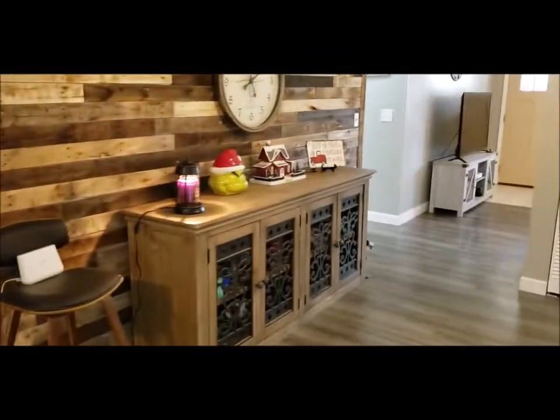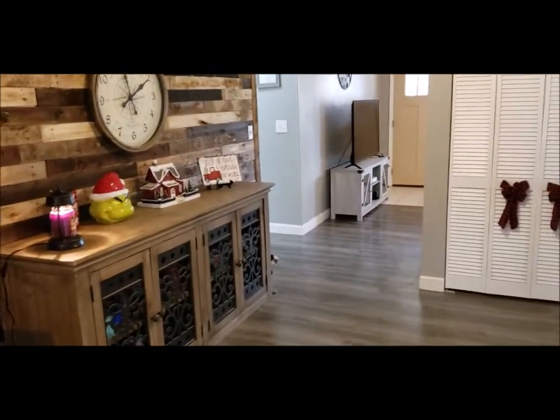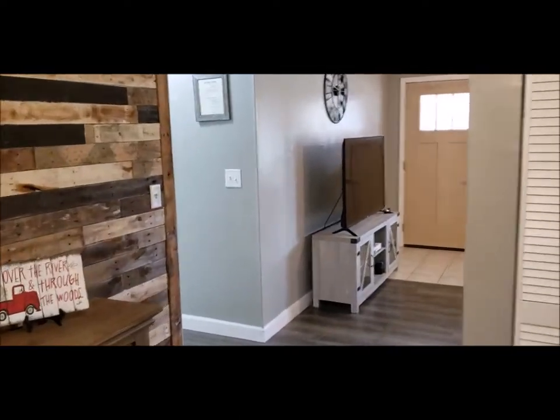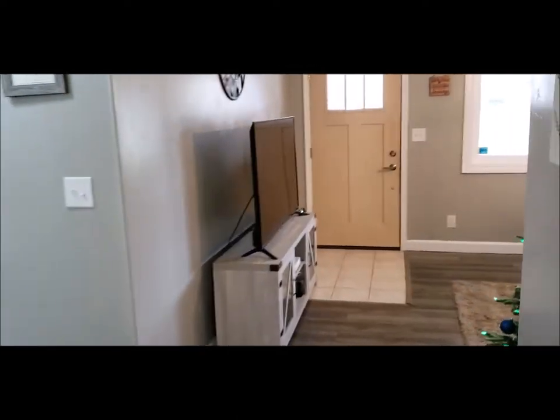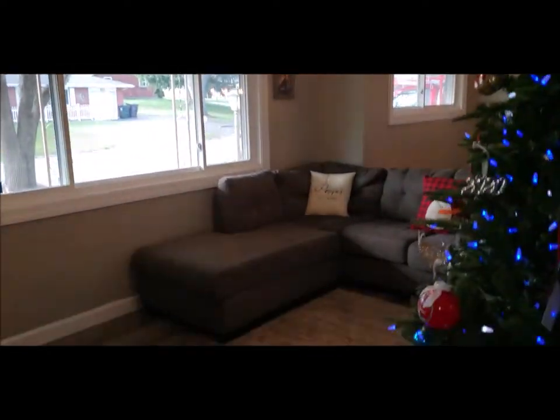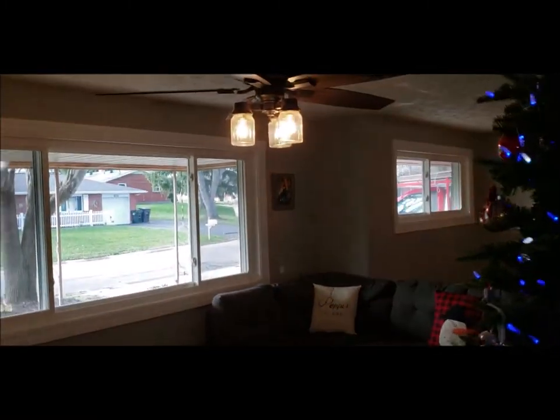Lots of updates to this house. This is a three-bedroom with two full baths including an ensuite bath that I'll show you. All brand new windows on the front of the house as well as entry doors. Let's go back and show you the bedrooms and the full baths.